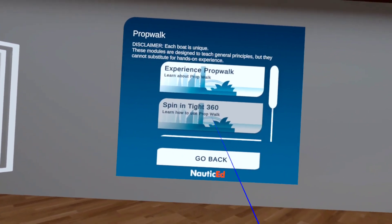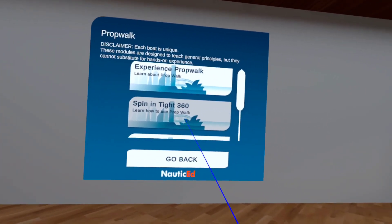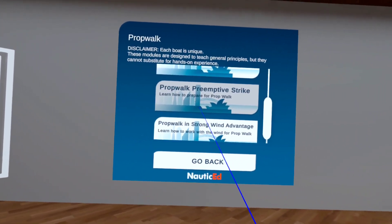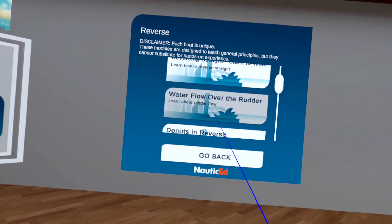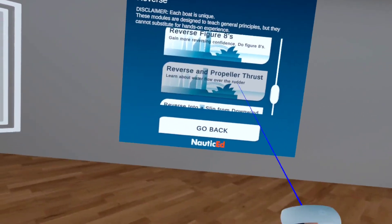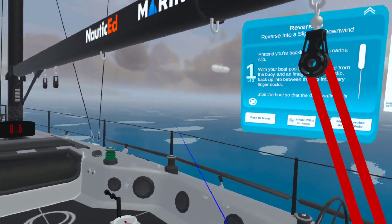We get you doing all kinds of things in a really good manner of learning, becoming competent and confident. If you're not confident maneuvering your boat, this is the absolute best and safest way to do it. We have you spinning 360, we show you how to deal with prop walk, and there are many other modules: prop walk in reverse, using spring lines. Let's look at 'reverse into a slip from downwind' — once you do it in virtual reality, you can go do exactly the same thing on the water.